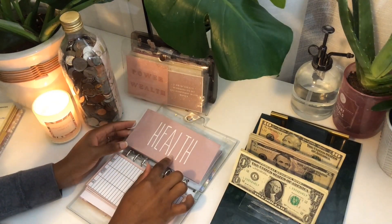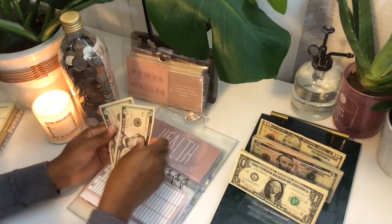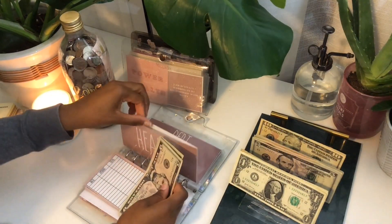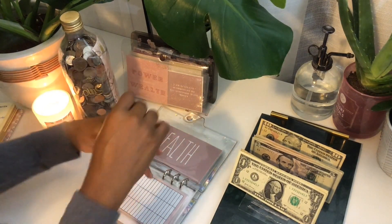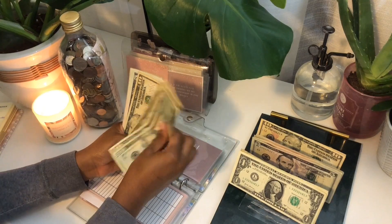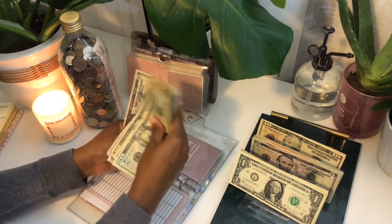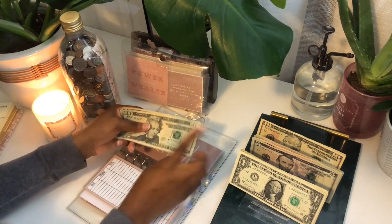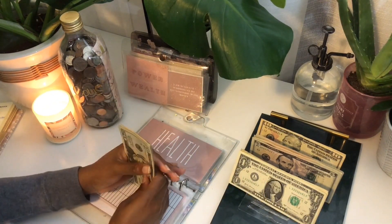Health is going to be getting $10 today. Now health has $20, $30, $40, $50, $55, $60, $65, $70, $75, $80, $85 — and this actually is going back to the bank, so I'm putting this to the side as well.